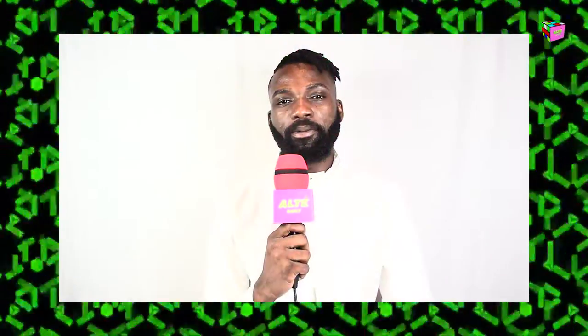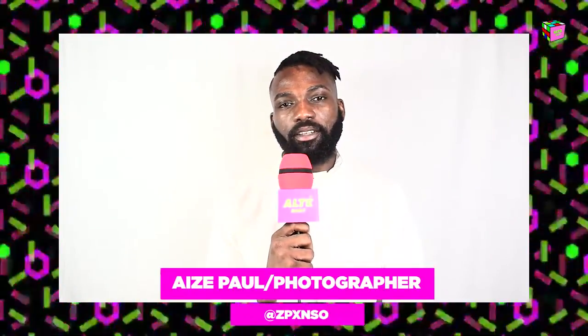Hi, I'm Ayza Mohamed Paul, a fashion photographer and stylist, and you're watching Ulta Daily.